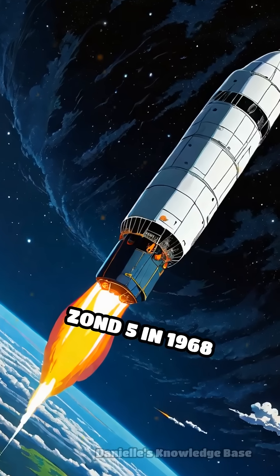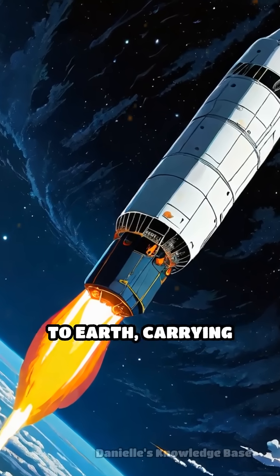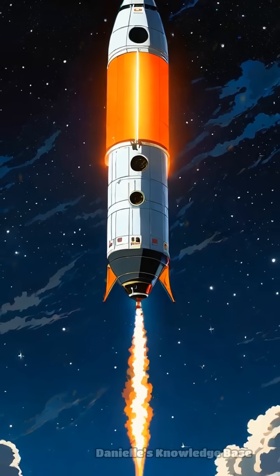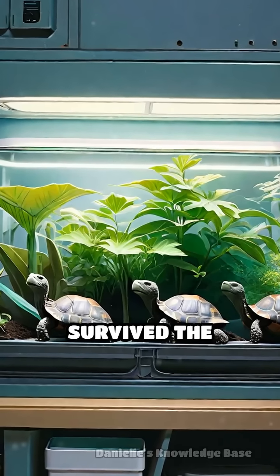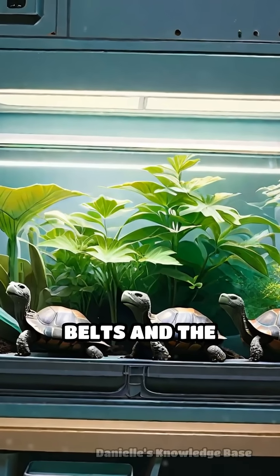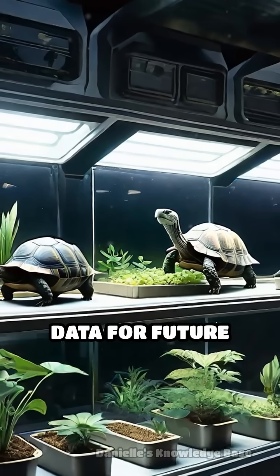Zond 5 in 1968 became the first spacecraft to circle the moon and return safely to Earth, carrying living organisms like tortoises, fruit fly eggs, and plants. These biological passengers survived the intense radiation belts and the searing heat of re-entry, offering invaluable data for future human missions.